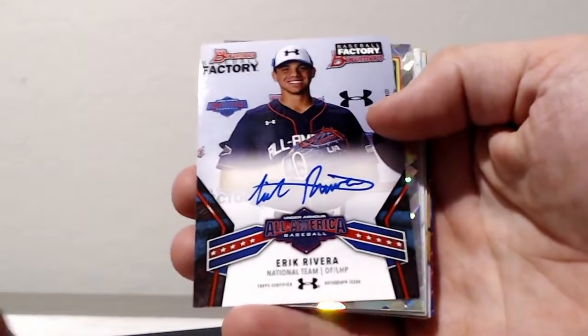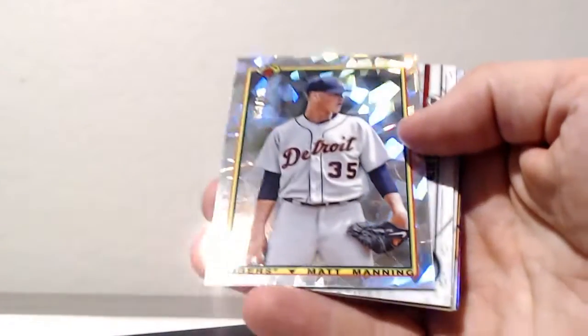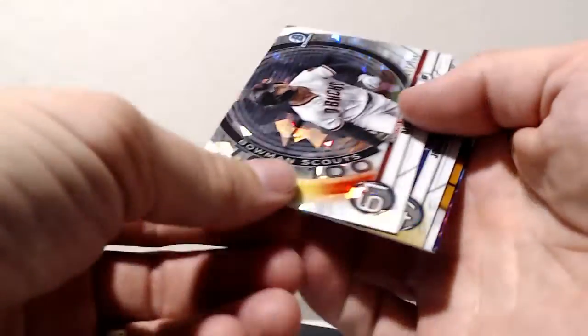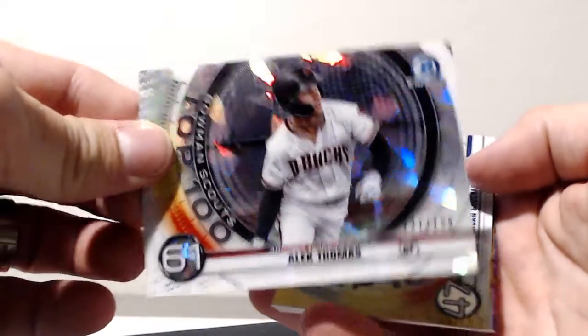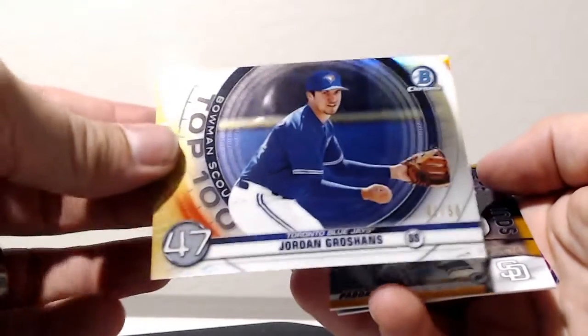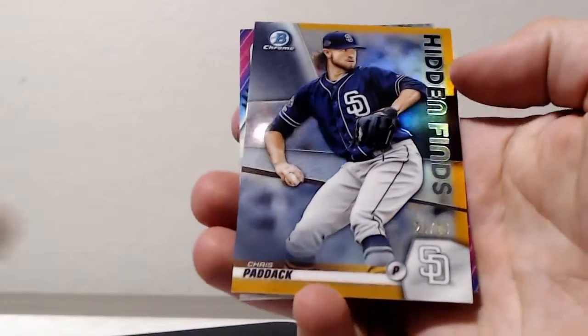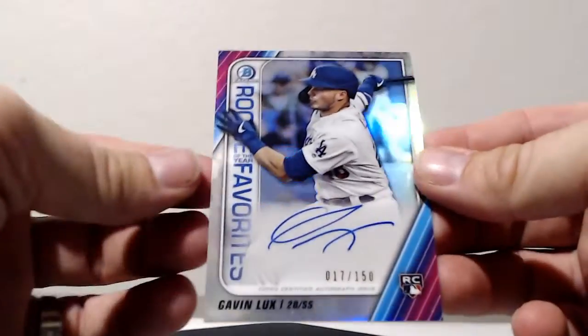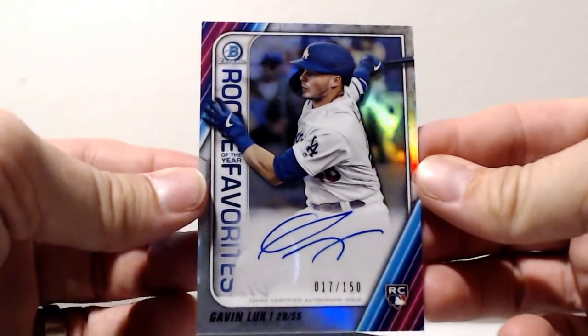Alright, case number four recap video. Case number four inserts: Under Armor All-American Auto Eric Rivera, 90 Design Atomic Matt Manning, top 100 Atomic Alec Thomas, Gold Jordan Groschen's hidden finds, Orange Chris Paddock, and a Rookie of the Year favorites Auto of Gavin Lux paper.